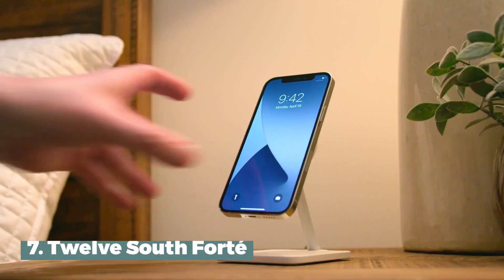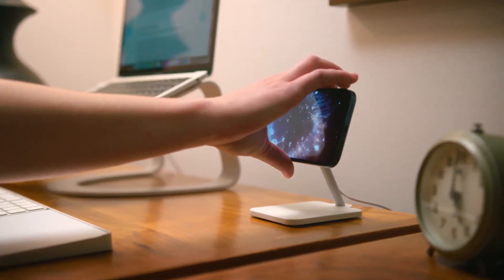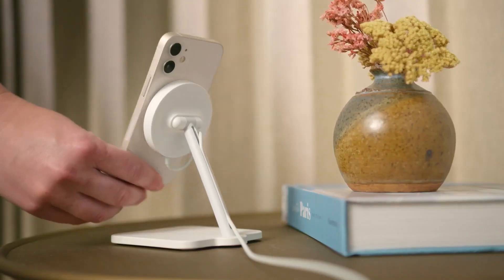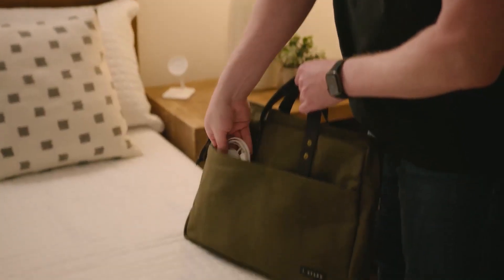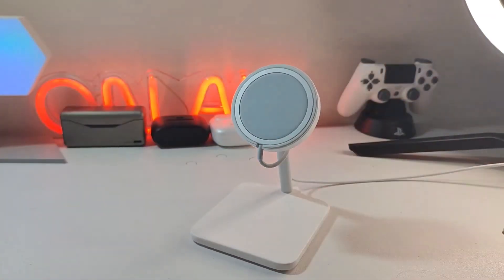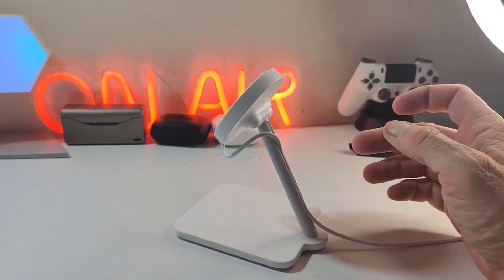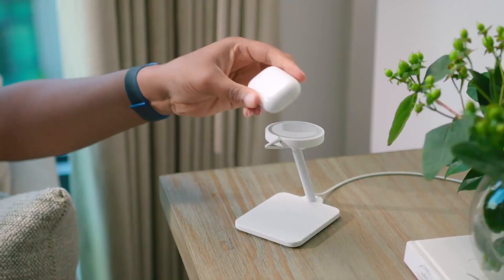Number 7: 12 South Forte. There's a wireless charging stand called the 12 South Forte that was made to work with the Apple MagSafe Charger. It's a sleek and modern charging station that lets you dock your iPhone 12 or newer model and charge it quickly, wirelessly, at 15 watts. The stand's magnetic handle can hold your phone in either a vertical or horizontal position so you can use it hands-free. The platform can tilt up to 70 degrees and give you the best viewing angle or charging surface for your AirPods.